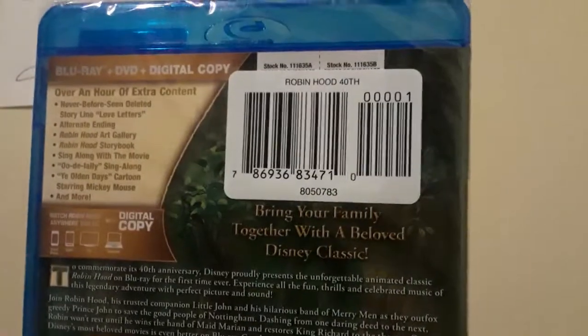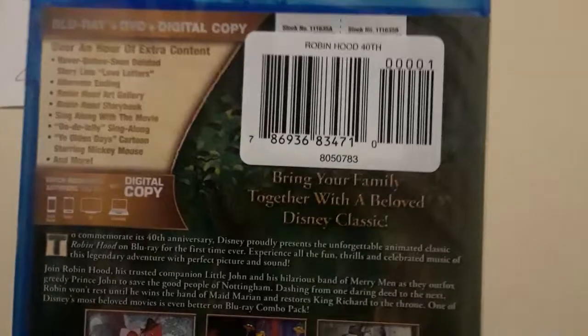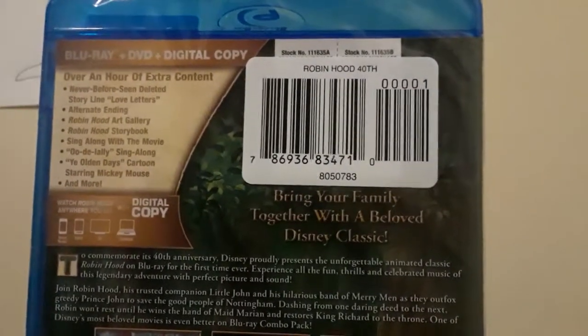Both of the Disney Blu-rays I got here didn't come with a slipcover unfortunately. I've actually never seen Robin Hood before, so judging from the bonus features, it looks like a decent amount. I'm only going to use the DVD for this though. Let's open this one up too. Also, I heard the Lion King is coming to 4K Ultra HD, so I'm kind of excited about that.